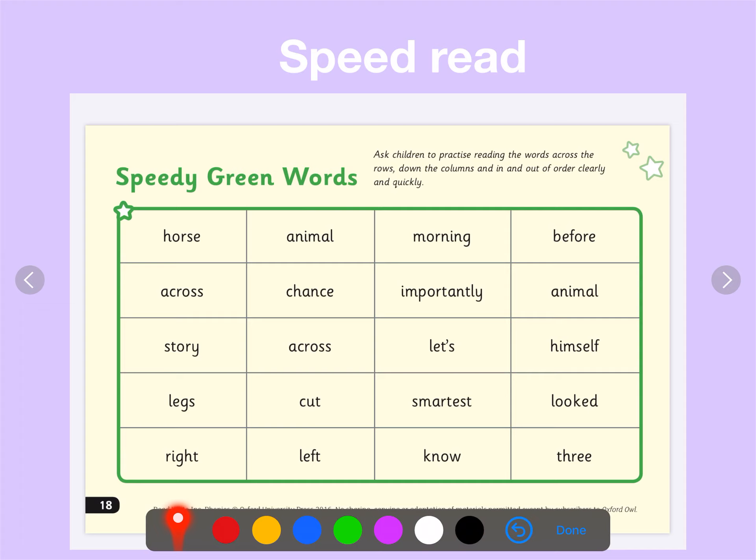Let's see how speedily you can read these words. Remember, boys and girls, it should sound something like this: chance, morning, let's, smartest, before, himself, right, across.